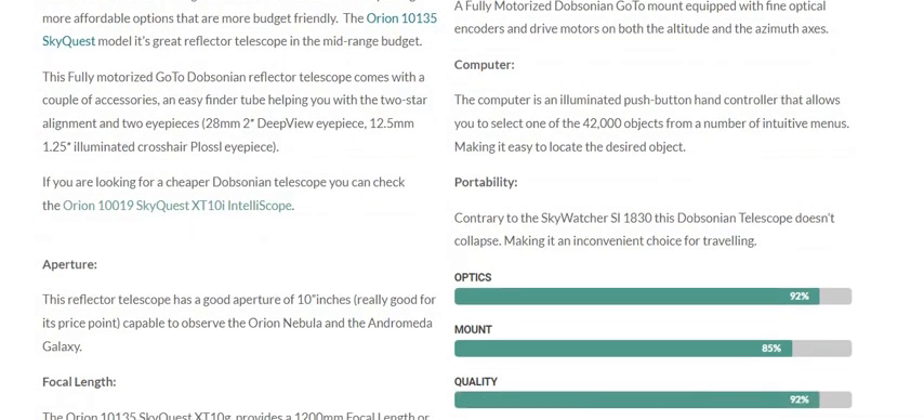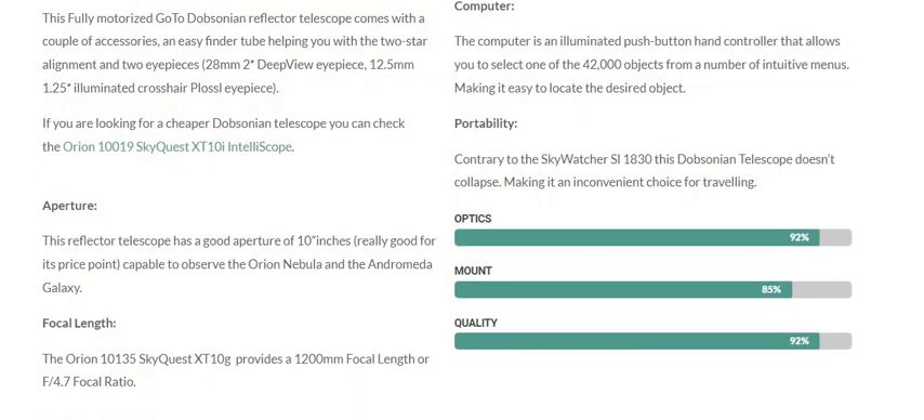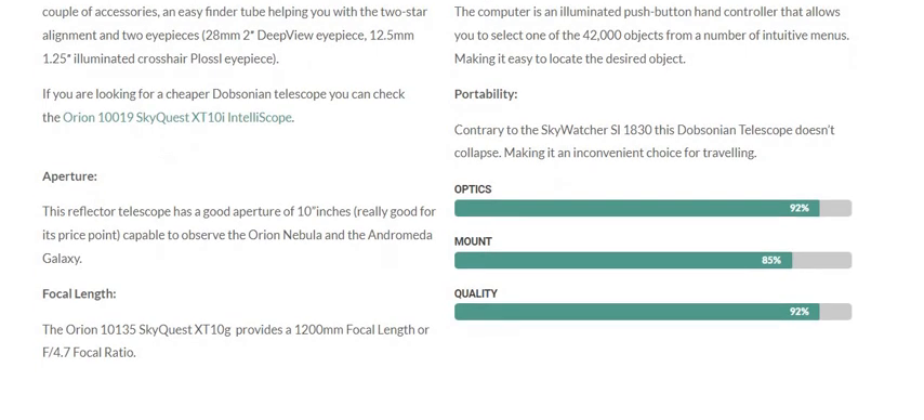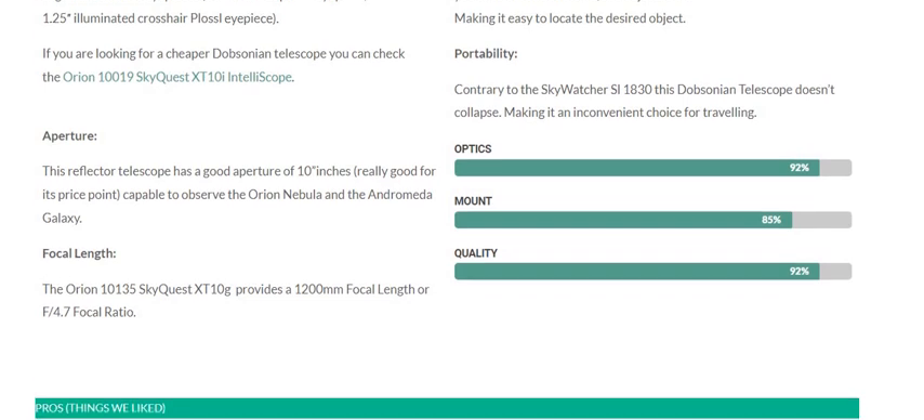Contrary to the SkyWatcher, this Dobsonian telescope doesn't collapse, making it an inconvenient choice for travelling. In terms of aperture, this reflector telescope has a good aperture of 10 inches, capable of observing the Orion Nebula and the Andromeda Galaxy. The Orion 10135 SkyQuest XT-10G provides a focal length of 1200 mm, or an f/4.7 focal ratio.